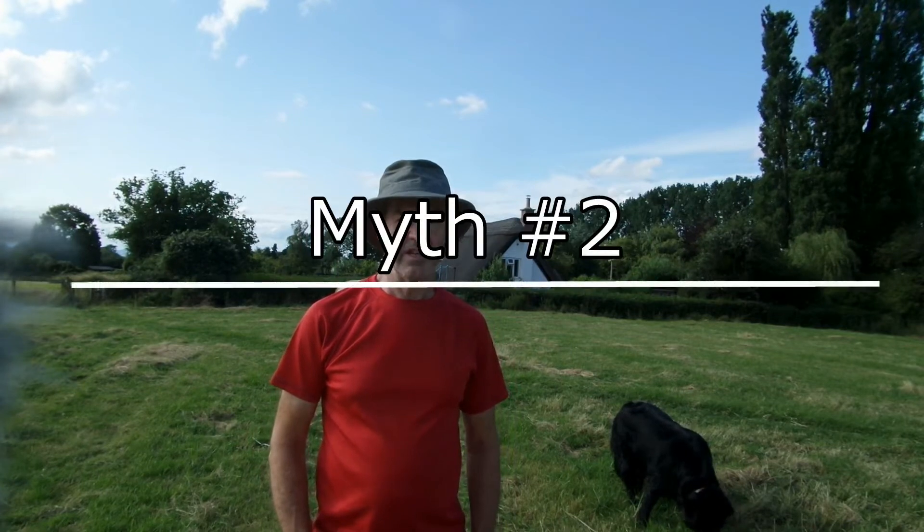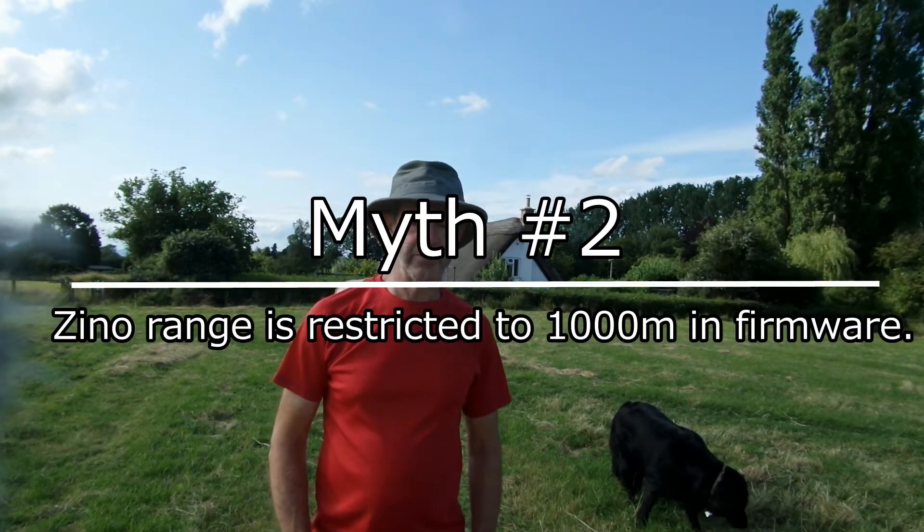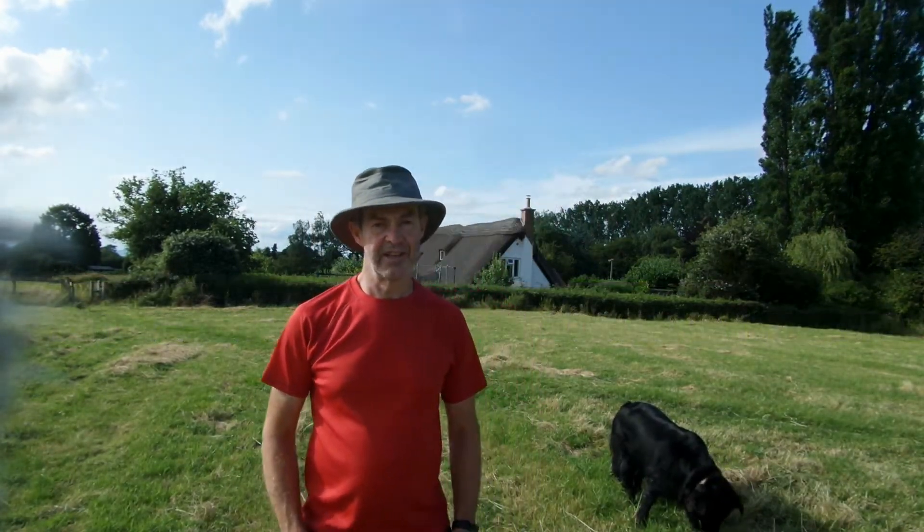Welcome YouTubers and Hubsan Xeno enthusiasts. This is the second of a series of videos on Hubsan myths, and today's myth is that the Xeno is restricted in firmware to 1000 meters range. I'm going to discuss that and show you why I can't see any evidence of that whatsoever.